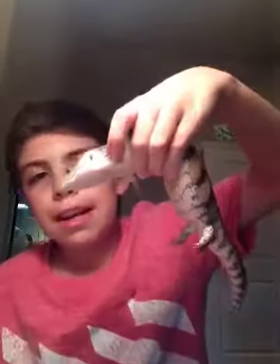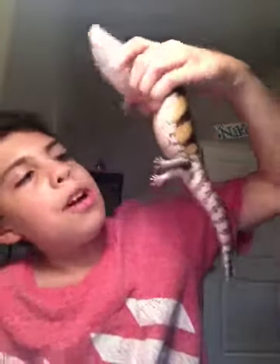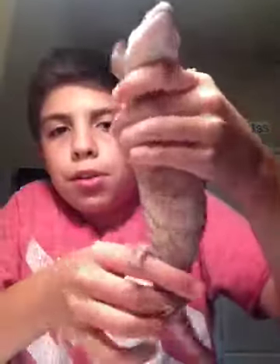This is Bindi. She is amazing. Hello, Precious. She has a beautiful belly with, like, orange stripes. She is currently in a 20-gallon enclosure.